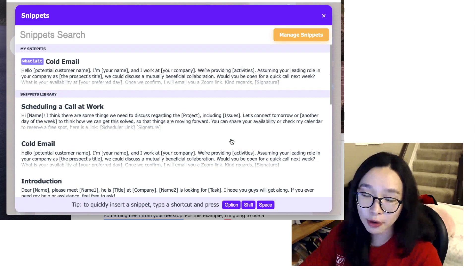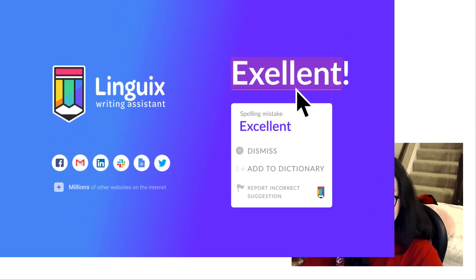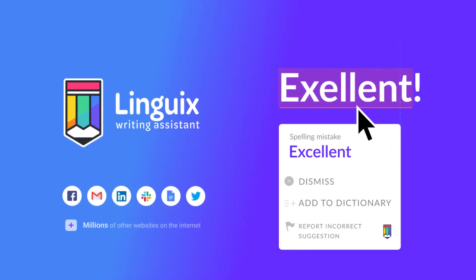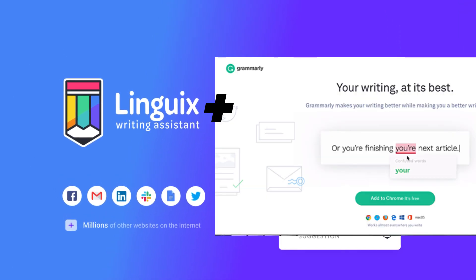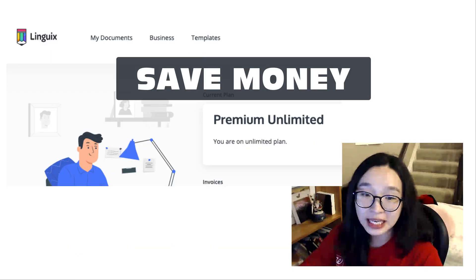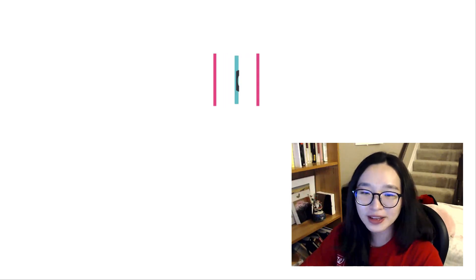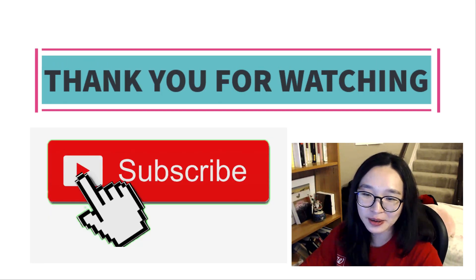The Snippets feature can be very helpful for writing faster. As I'm not a native speaker, I think it's a good idea to keep and use the Grammarly premium version together to get better results. If you use only the free version of Grammarly, you can try Linguix. I hope my honest review video helps you understand Linguix. Thank you for watching and please subscribe to my channel to watch my other New Deals videos.